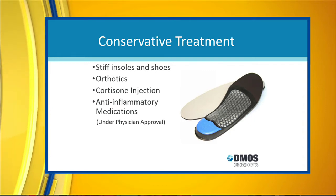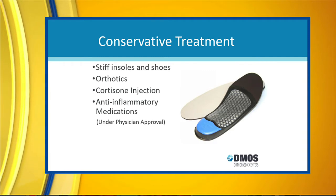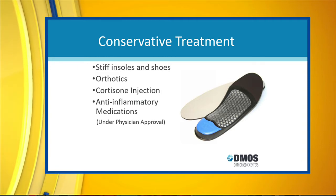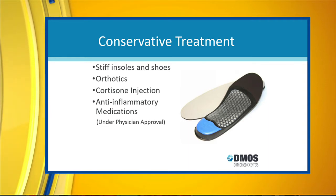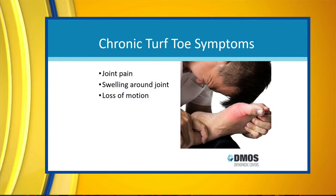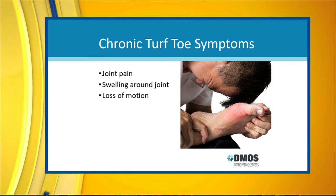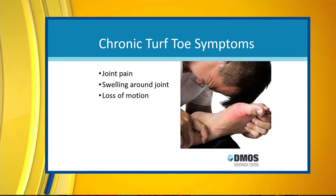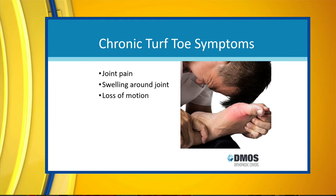What can we do if we realize something's going on with our toe? Where is the pain with turf toe? It's going to be centered right in the big toe joint where the big toe moves, and it's usually going to be on top. Over time, you'll start to experience bone spurs, feel fullness there, and see swelling. You'll also notice a limited, stiff motion over time.